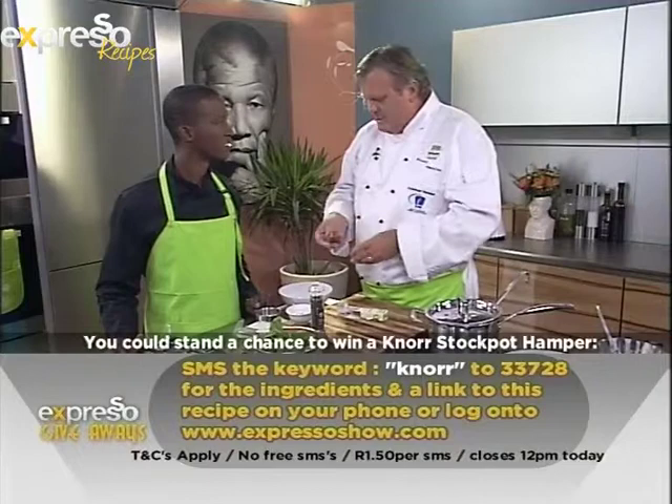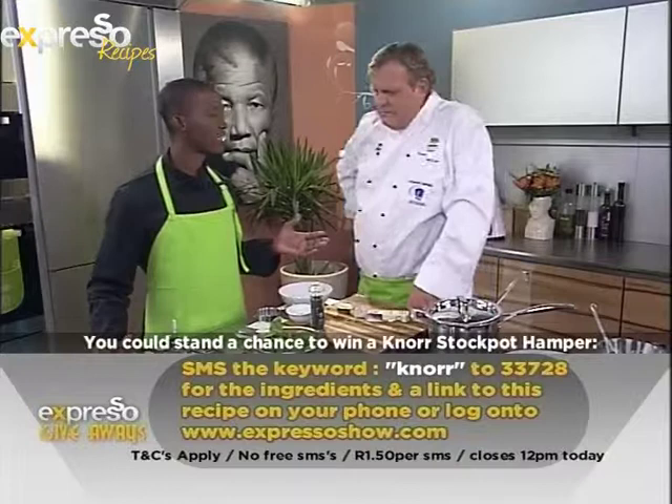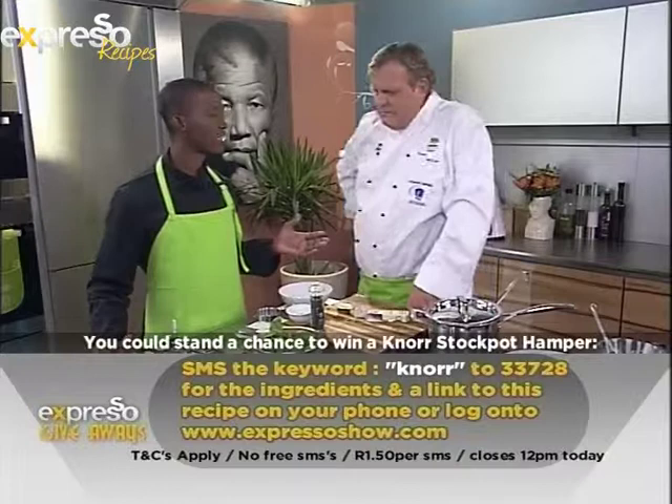With the cheese sauce, you just mix it in, pour it over the top, bang it into the oven for ten minutes, and you're done. SMS the keyword Knorr to 33728 to get the recipe on your phone and also to get your entry into the competition. Thank you very much. Stay with Expresso and SABC3.